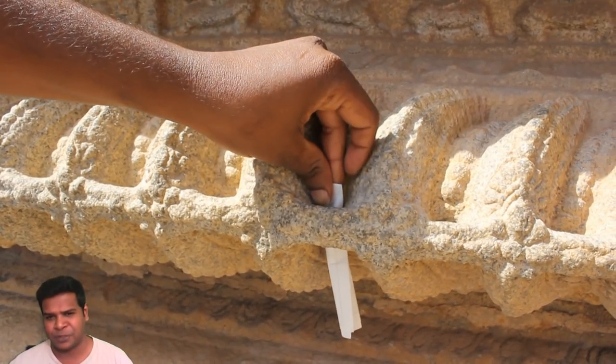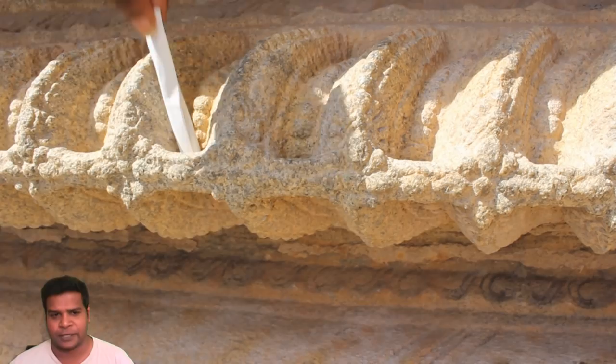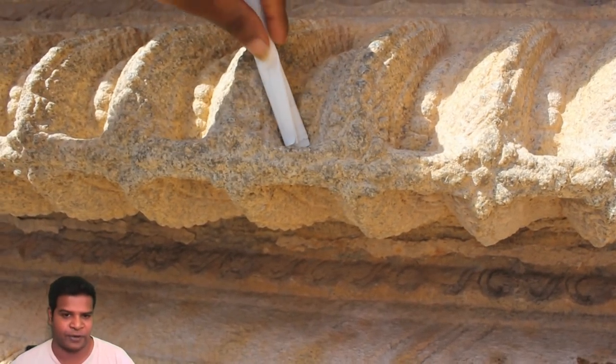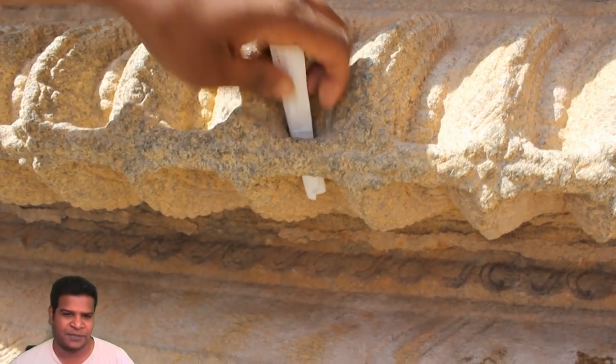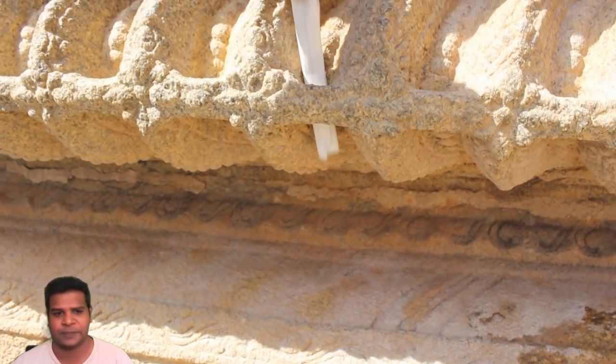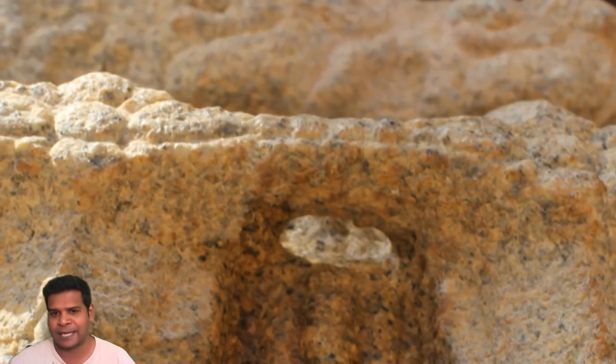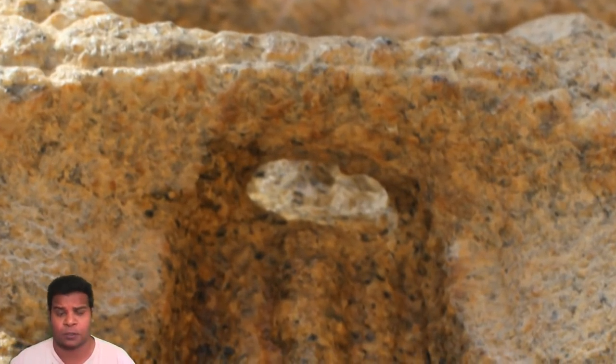It appears that no one has noticed them, because they are not easy to find unless you examine these walls very closely. These series of holes are just about a centimeter wide. How did ancient builders drill these holes on granite, which is one of the hardest rocks in the world?